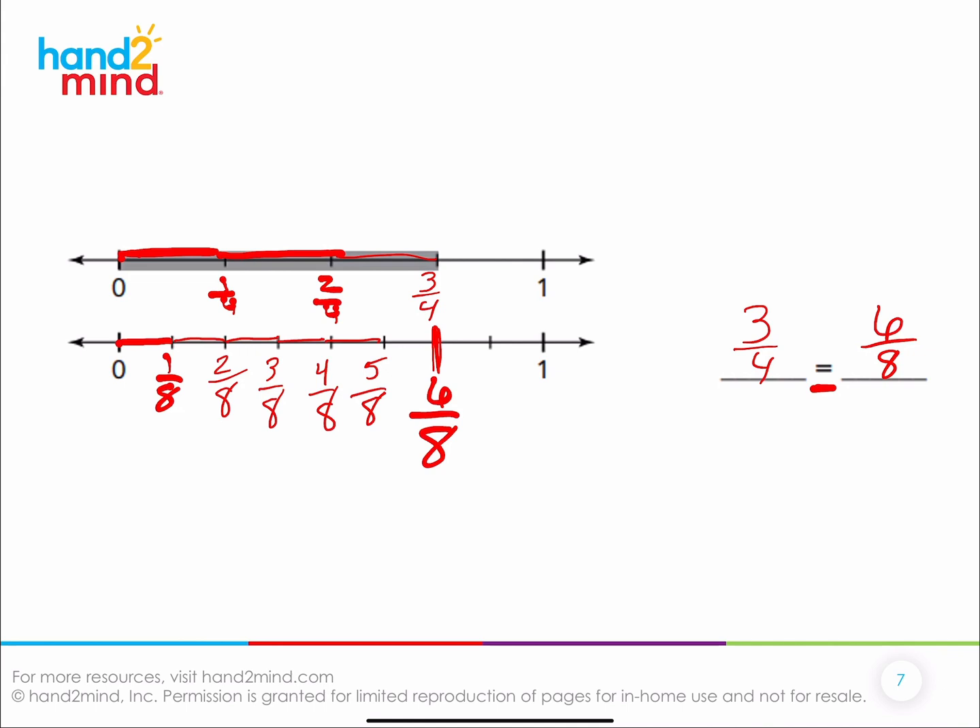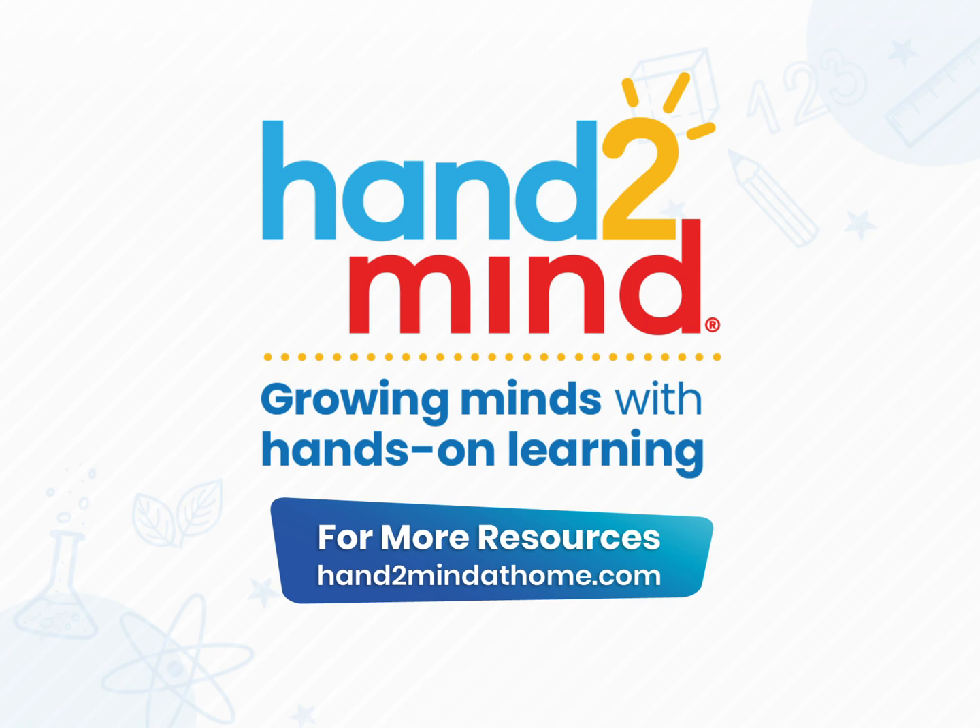Today we've looked at equivalent fractions using a number line, and we've seen that on the number line model fractions are equivalent because they travel the same amount of distance. If you want to practice the skill of equivalent fractions using a number line, please go to handinmind.com where you can find more activities to help you reinforce this skill. Hope you have a great rest of the day!